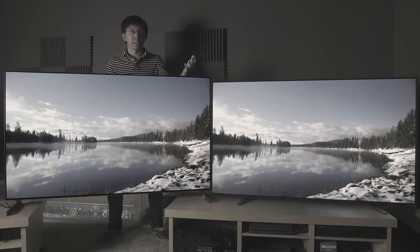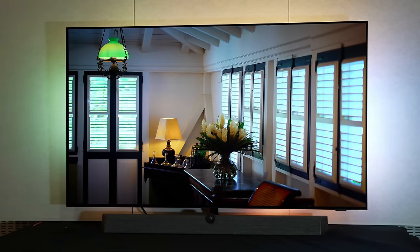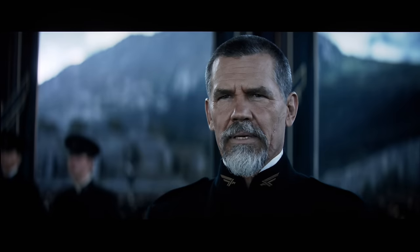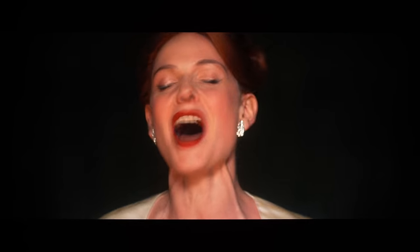TVs constantly come and go in my test room for reviews and side-by-side comparisons. So it is almost impossible for me to integrate any single review sample within my home theatre setup, making me appreciate the all-in-one elegance of the Philips 937's class-leading sound solution, which handled the earth-shaking soundtrack in Dune and the soaring highs in The Greatest Showman with equal aplomb.